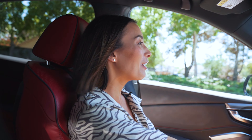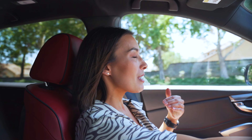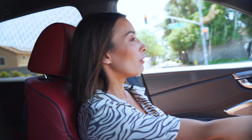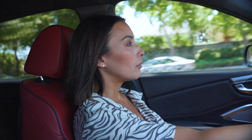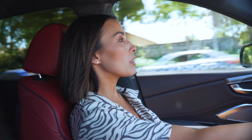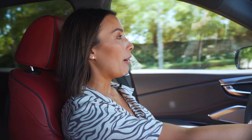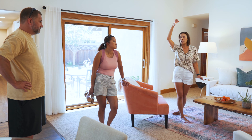Christian had a client the other day that he was meeting for the first time at a listing, and she asked what she should wear. Christian said she could wear whatever she wanted — it's just him. She was surprised and asked if they weren't meeting the listing agent there. He explained that you only meet the listing agent on properties in the high millions, or if the seller wants to be present.